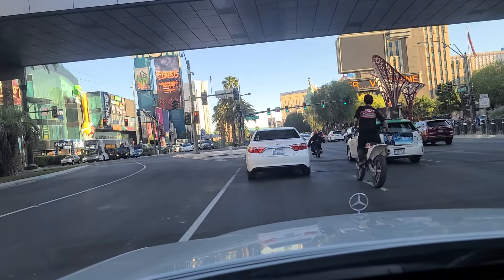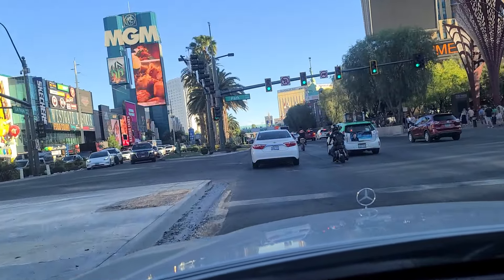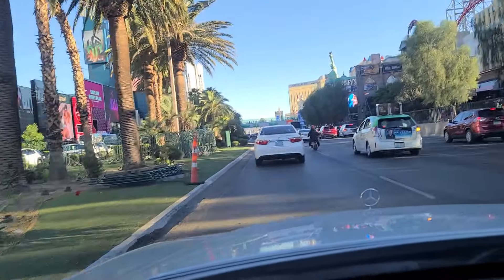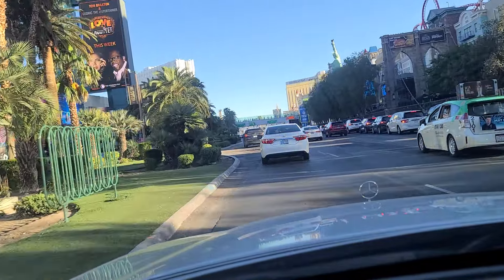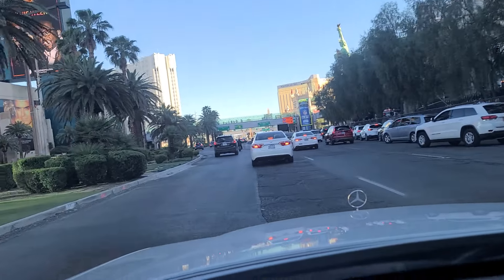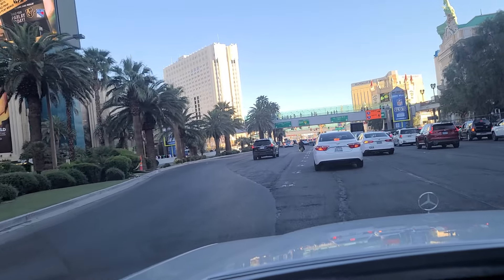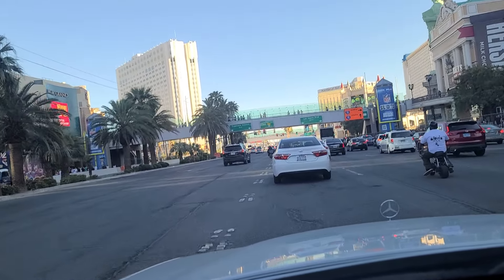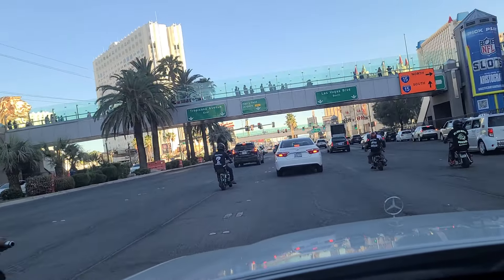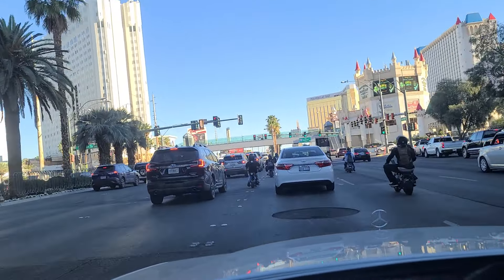And here come some daredevils on these — they have a dirt bike, on these little looks-like 50cc bikes. No lights, no signals, no tags, no nothing. We saw them go down Sahara earlier when we were sitting at the light. There is New York, New York and the Brooklyn Bridge replica. And there's an ambulance going the other way. These little bikes are unpredictable and there's a bunch of them — still a whole bunch behind us too.